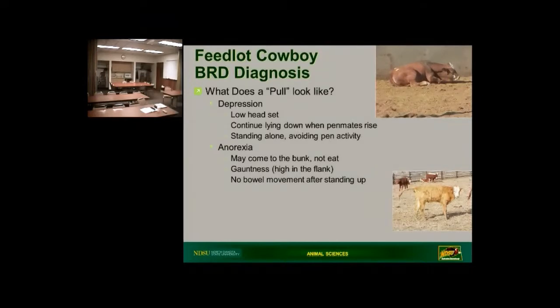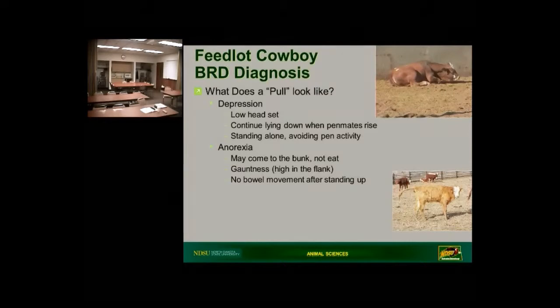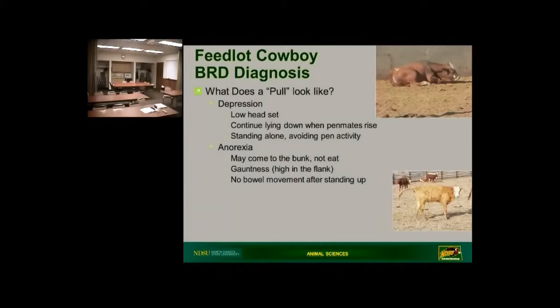We also might notice those calves lying down and not wanting to get up when their penmates rise, or they might stand alone. More often than not, when we're out in the pen, one of the things a calf will oftentimes do — especially if he's not familiar with us — he'll try and hide himself. They'll hide and try to get behind other cattle so you can't see them. In some cases I've even seen them go to the bunk, stand with their penmates, and put their head in the bunk but not eat. One of the things you'll notice with sick cattle is that they're not very full either. That anorexia or not wanting to eat is pretty typical. In feedlots, the guys driving the feed trucks will notice calves that are not up eating, because when you drive the feed truck by, most of the cattle will come up to the bunk — the ones not feeling well won't.